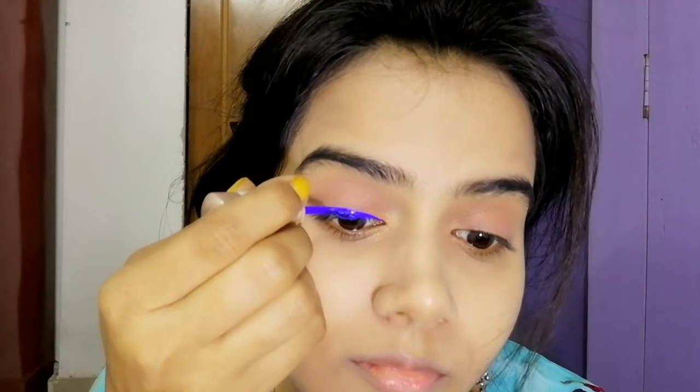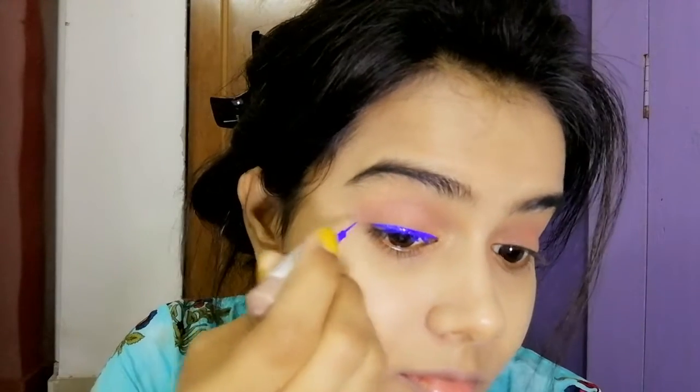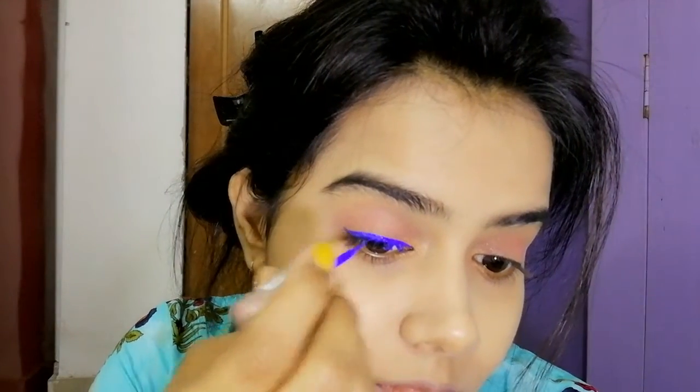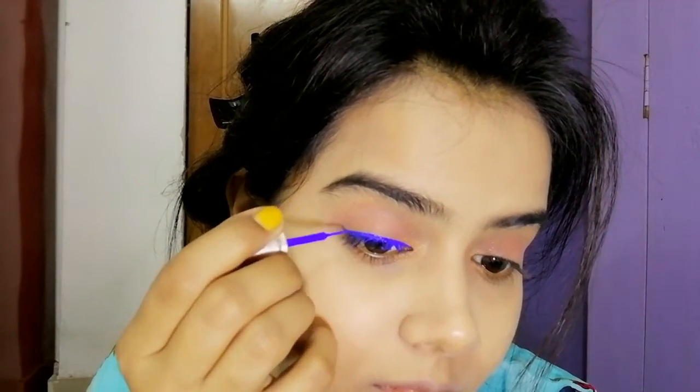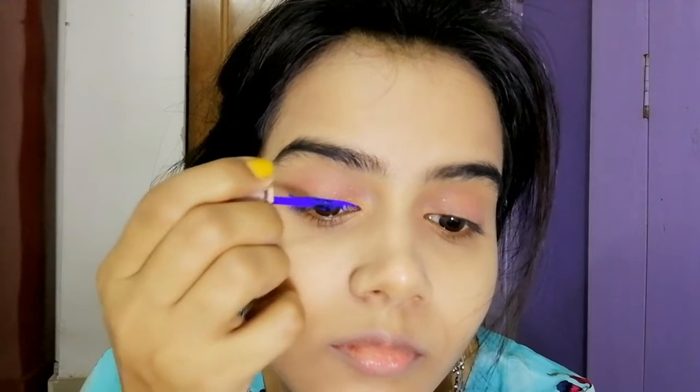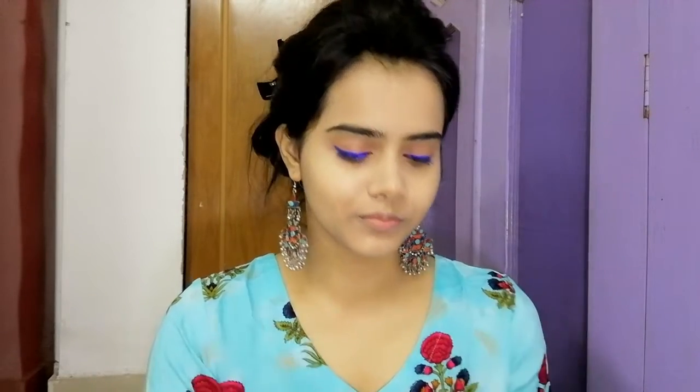Next I have used Lacmi Insta Liner in the shade blue. You can choose a dark blue, green, or golden color. I have applied the eyeliner with a little wing. Since it's Diwali you need colors, and I've used a colorful eyeliner here. You can also use black eyeliner and it will change your look completely.